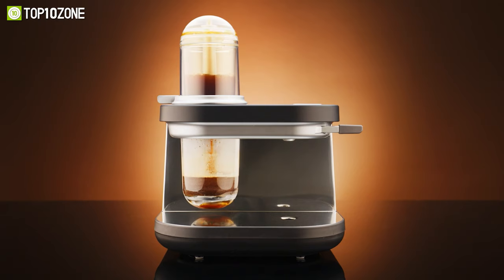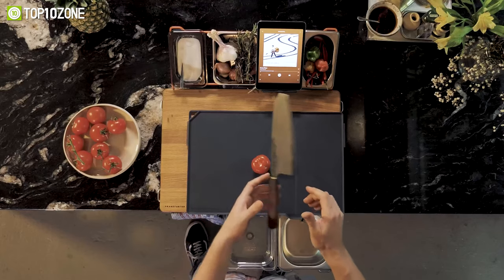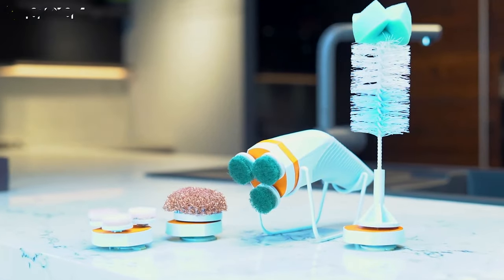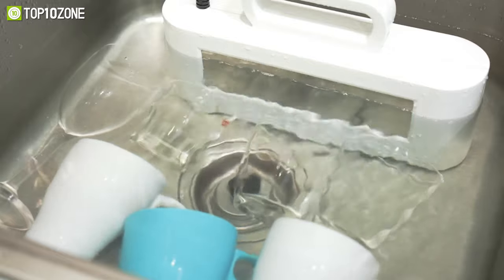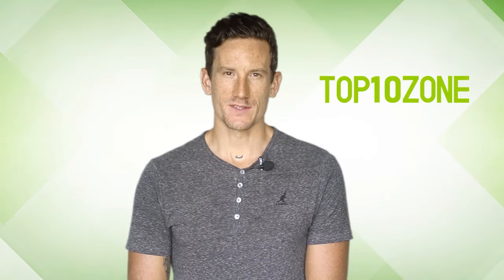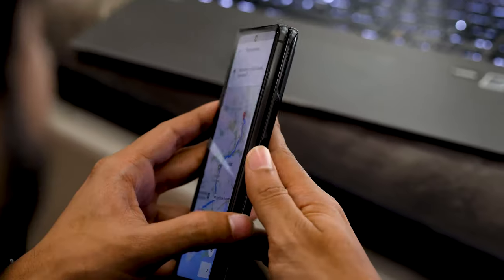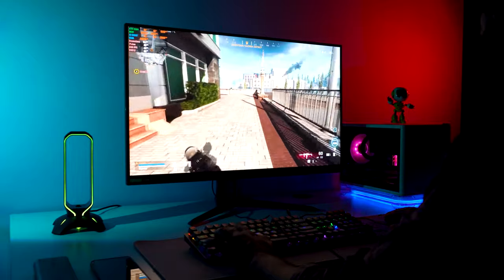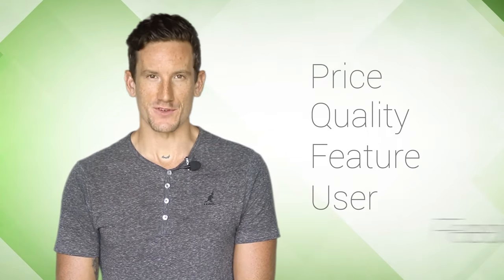Hey guys! In this video we'll show you the top 10 coolest gadgets for kitchens that will elevate your cooking skills. Enjoy and watch the video to the end and explore some amazing gadgets. Here at Top 10 Zone we are a bunch of product researchers and testers. We test, analyze, and research new products and create a list of top 10 best products based on price, quality, feature, and user feedback.